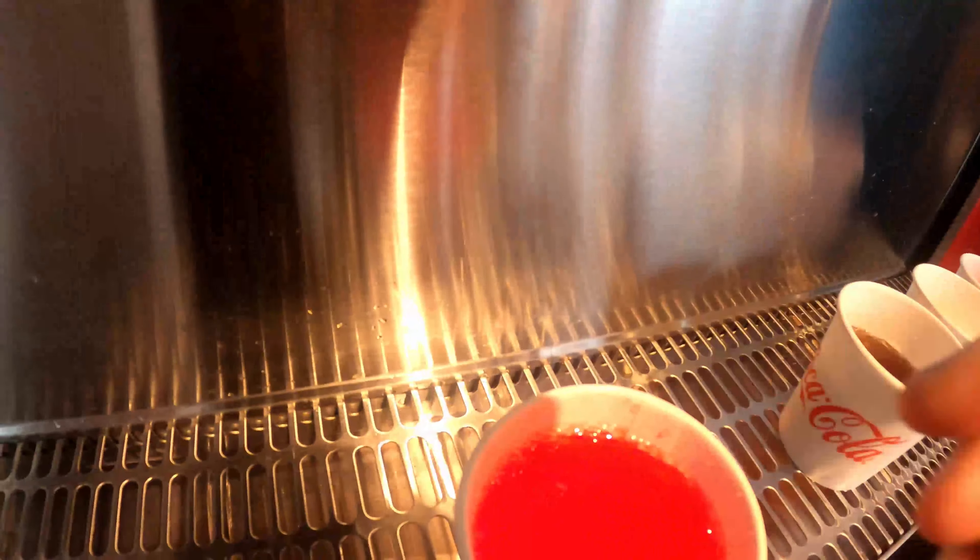Alright, next one is Royal Watermelon from the Philippines. The logo for this looks like the Fanta logo. It's got a very obvious watermelon-y pink color. I'm not a super fan of watermelon stuff. Yeah, it tastes like watermelon candy. It's passable — I mean I can drink this, it's fine.